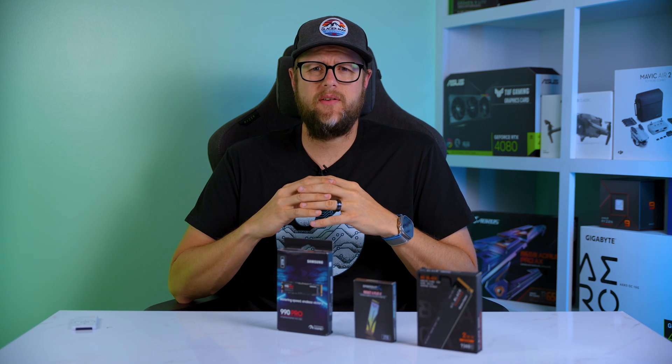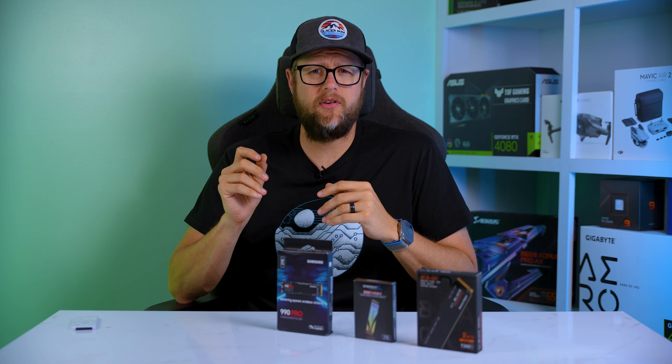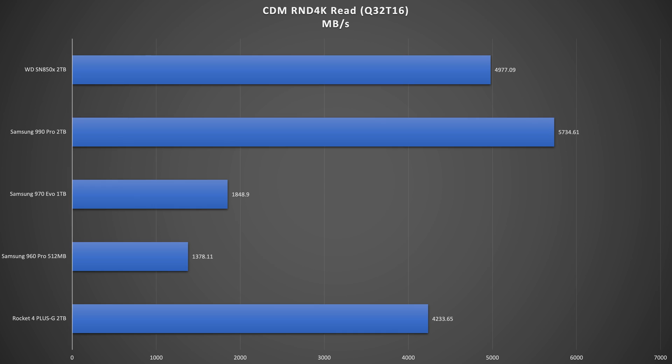Let's take a look at the random 4K read speeds with a queue depth of 32 and thread count of 16. The Sabrent achieves a score of 4,233 MB/s, followed by the 960 Pro which scored 1,378, and the 970 Evo which scored 1,848 MB/s. However, both are surpassed by the 990 Pro, which achieves an impressive 5,734 MB/s. The SN850X also performs well at 4,977 MB/s.